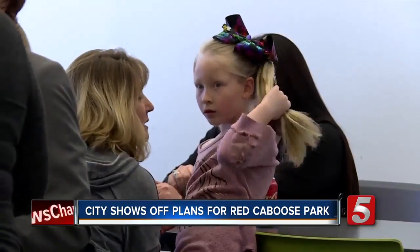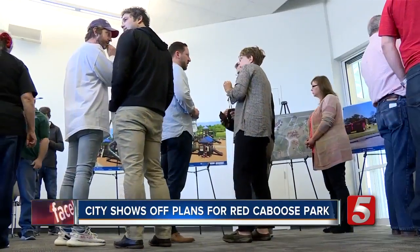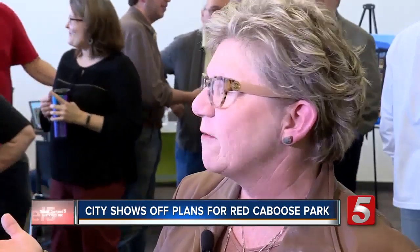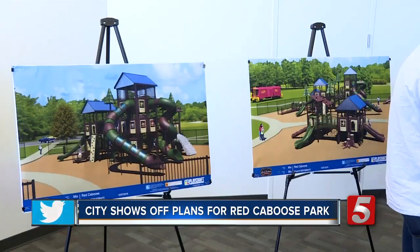But today, five-year-old Tiffany's sadness turned around as she and dozens of others got their first looks at the new upgrades for the park. This is the kickoff, and I figured we were going to have some people here, and this is overwhelming.